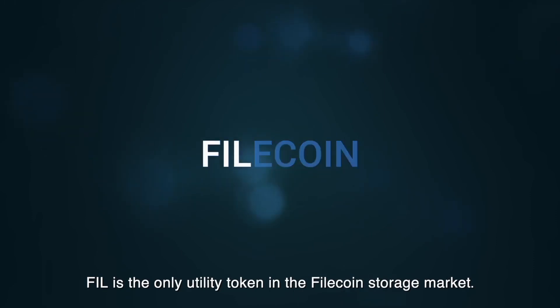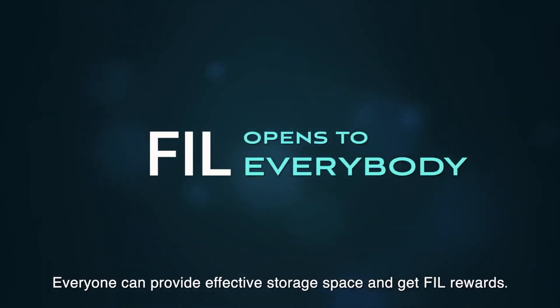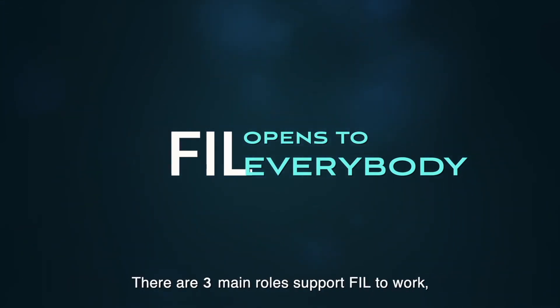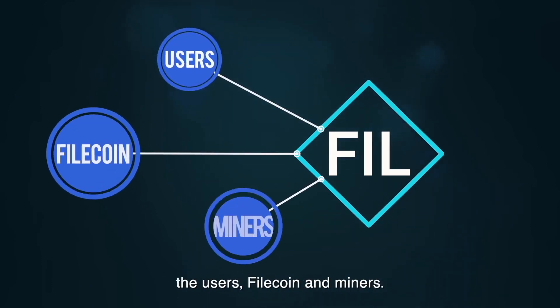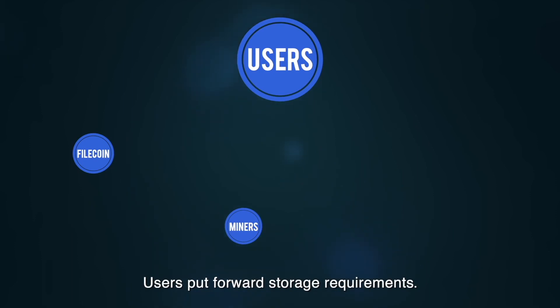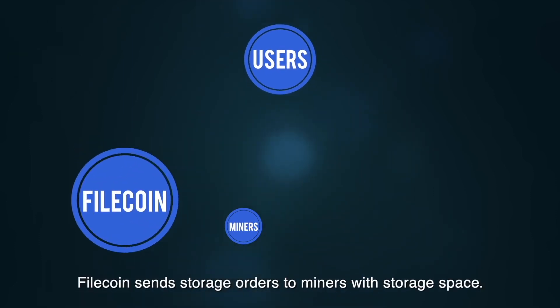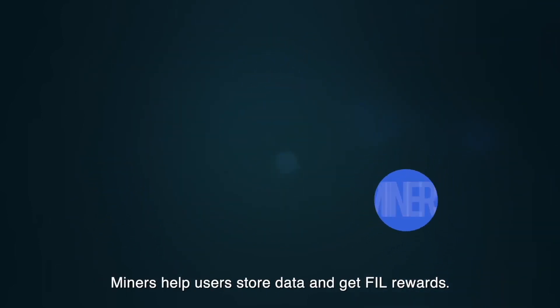FIL is the only utility token in the Filecoin storage market. Everyone can provide effective storage space and get FIL rewards. There are three main roles that support FIL to work: the users, Filecoin, and miners. Users put forward storage requirements; Filecoin sends storage orders to miners with storage space; miners help users store data and get FIL rewards.